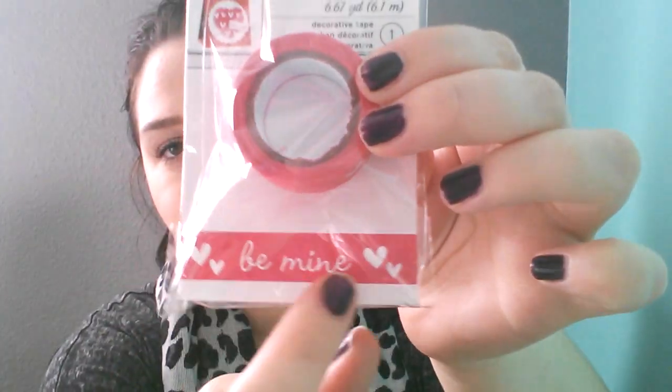The next thing I picked up was the only washi tape I found — this Valentine's Day one that says 'be mine.' This is the only one I could find and look at how tiny it is — barely has anything — but it was a dollar. My daughter actually found it for me.